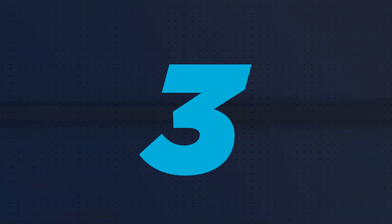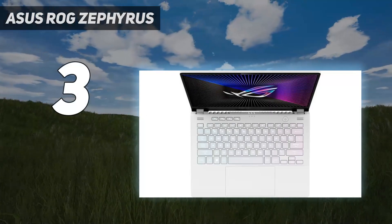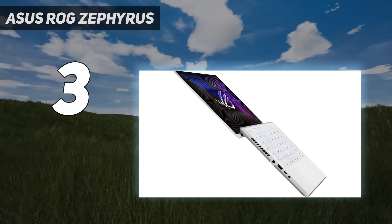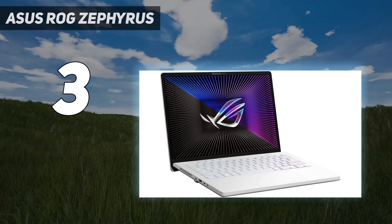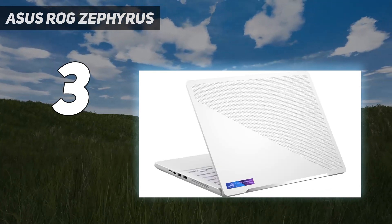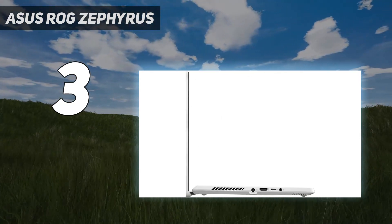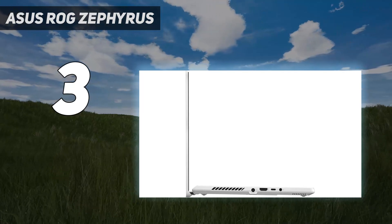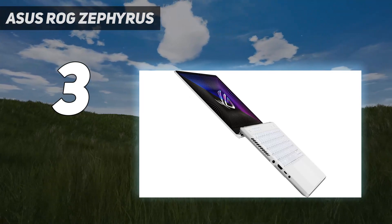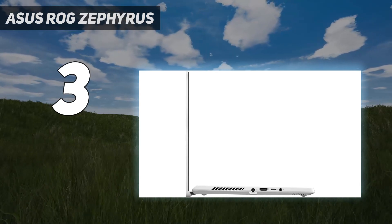At number 3: the Asus ROG Zephyrus. We checked out the version with AMD's RX 6800S under the hood, though there is an option for an RX 6700S for a chunk less cash. Arguably, that cheaper option sounds a bit better to us, as the high-end one can get a little pricey and close in on the expensive but excellent Razer Blade 14. It's not helped much by its 32GB of DDR5-4800 RAM in that regard, though we do love having all that speedy memory raring to go for whatever you can throw at it.